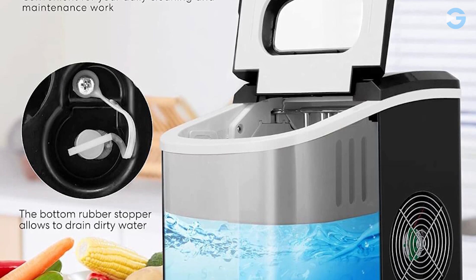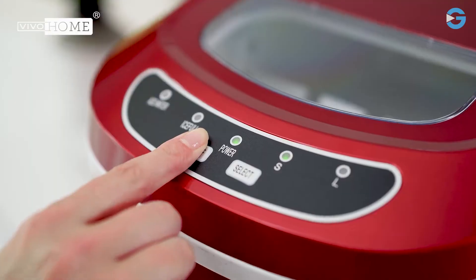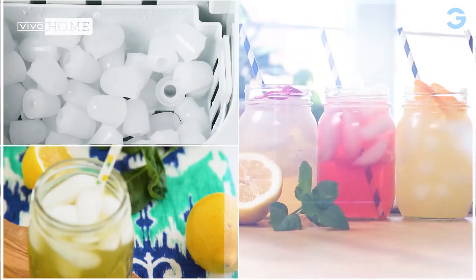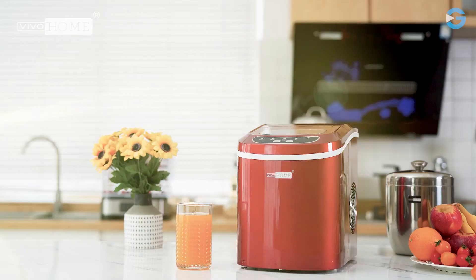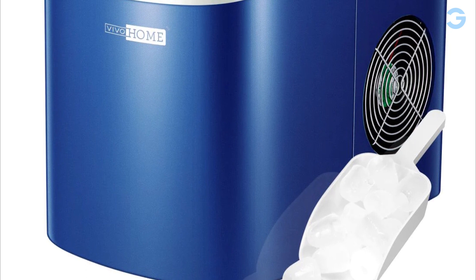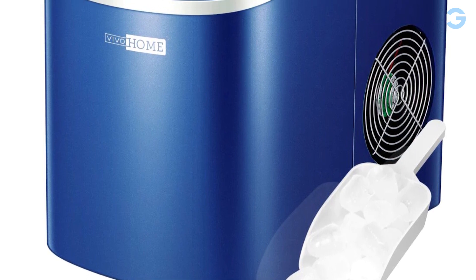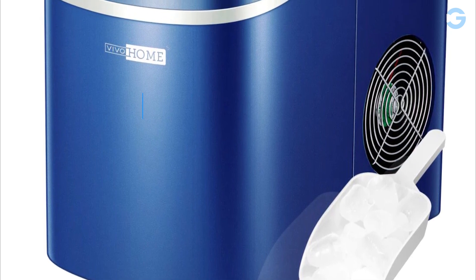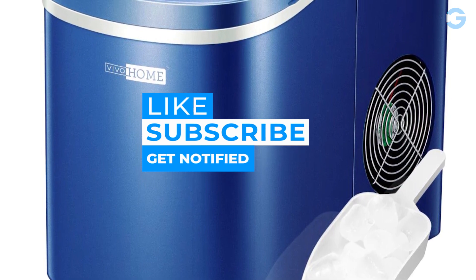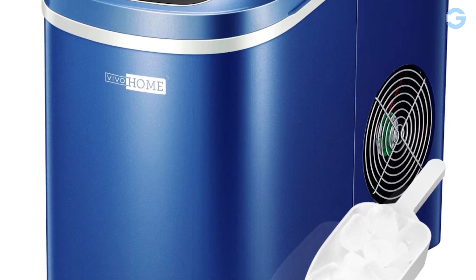Finally, the Vivo Home Portable Ice Maker also comes with a light indicator. When the water level in the 2.3 quart reservoir is low, a red indicator will alert you to add more water. I hope the review was helpful and informative for you all. If you have any questions or comments, please leave them down below, and don't forget to like and subscribe for more videos. Thanks for watching.